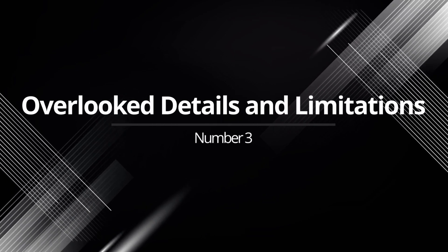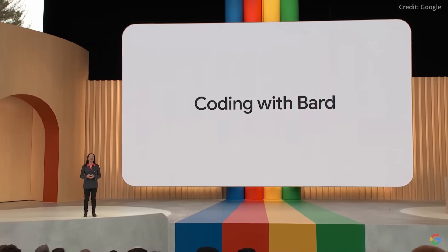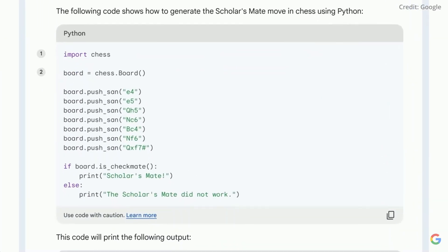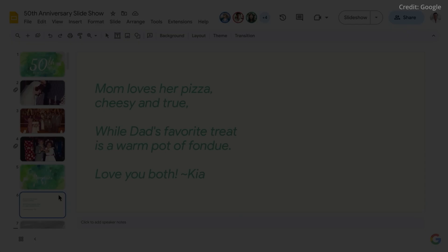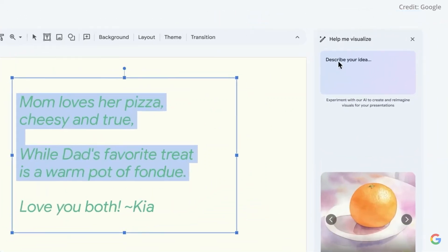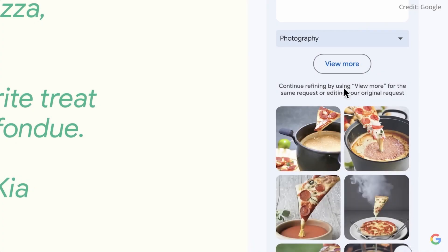And finally, number four: overlooked details and limitations. This leak report wouldn't be complete without addressing the finer points and inherent limitations of these leaks. For instance, while Stubbs revolutionises app prototyping, it stops short of generating full app code. Additionally, the current iteration of Makersuite lacks support for GIF inputs, although savvy users might find ways to bypass this restriction.